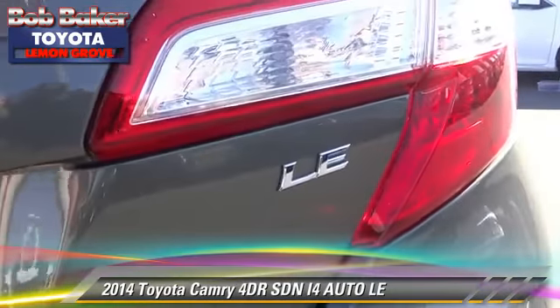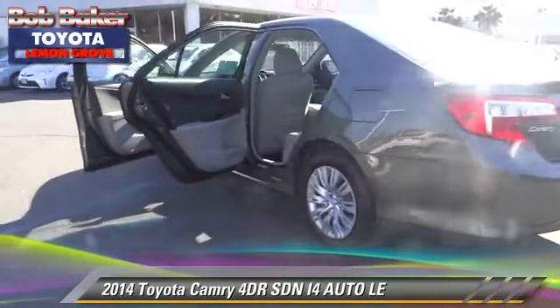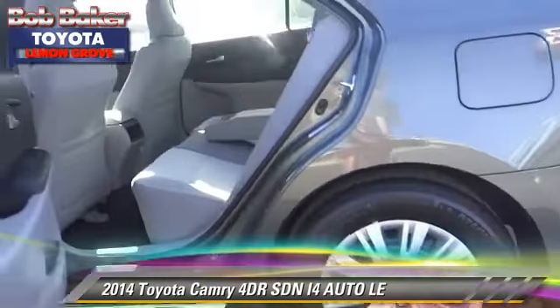traction control, and stability control. Comfort and convenience features include air conditioning, a CD player, and Bluetooth wireless. Give us a call to schedule your test drive today.